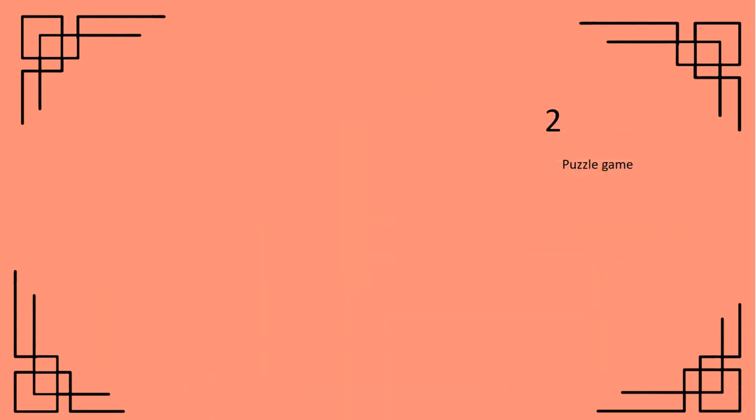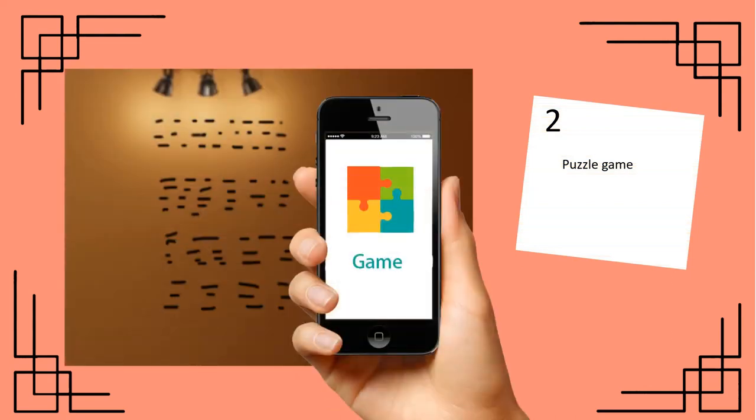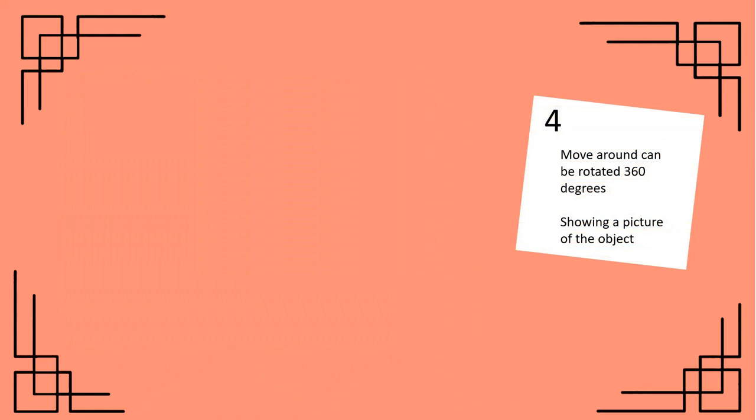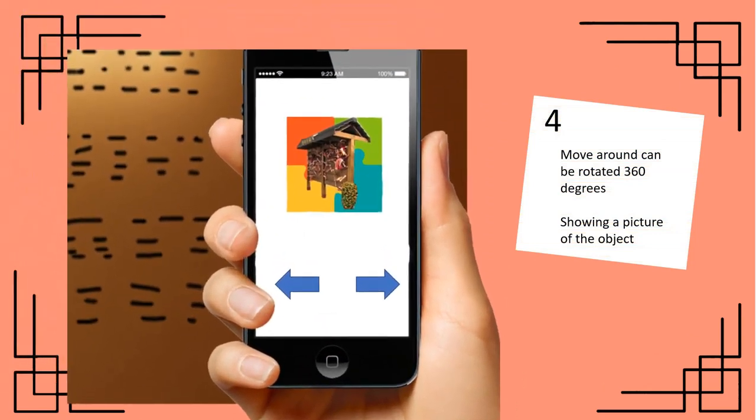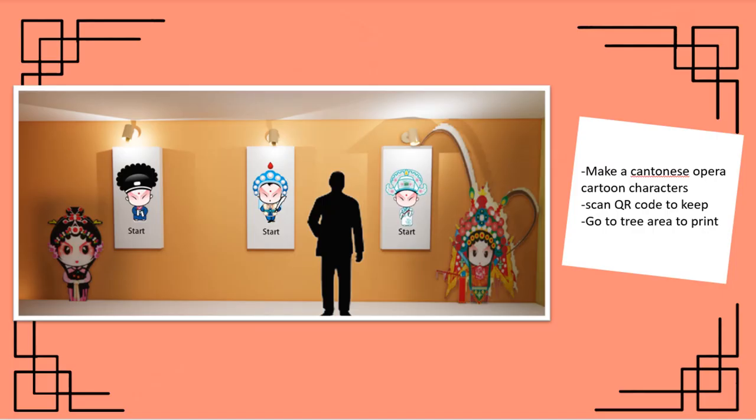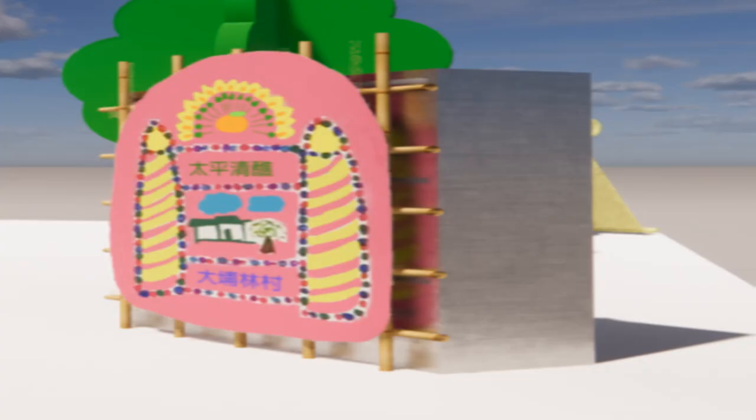Finish the game — move around, it can be rotated 360 degrees, showing a picture of the objects. You can make a Cantonese opera cartoon character here. Then the QR code — you can keep it or go to the three areas to print it. It is a decoration and you can take a photo.